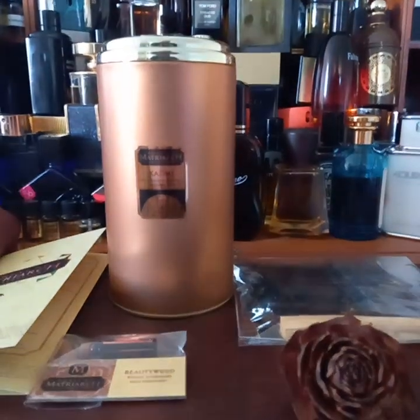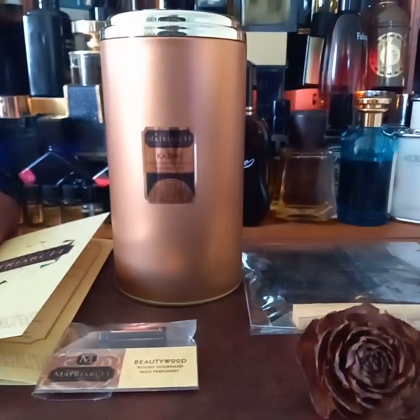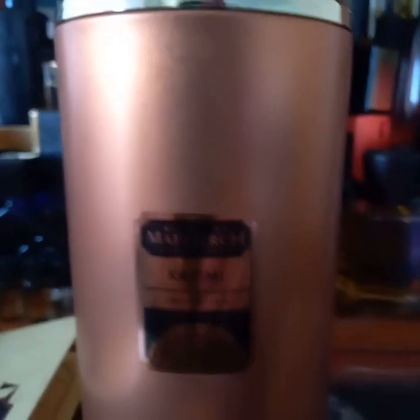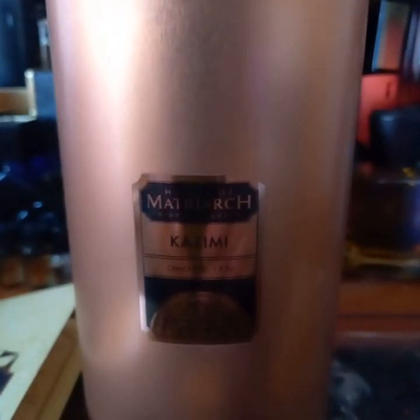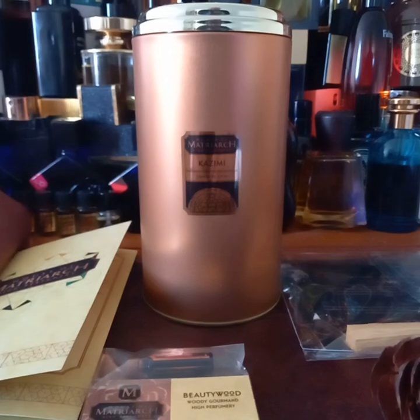Hello friends, today we'll be doing a quick unboxing of a fragrance I have just received in the post from House of Matriarch, and that fragrance is Kazimi. This is a rose fragrance and I have bought a 100 mil.